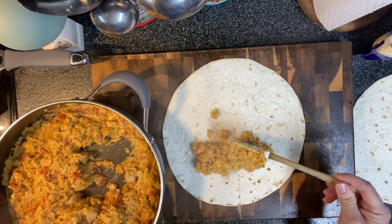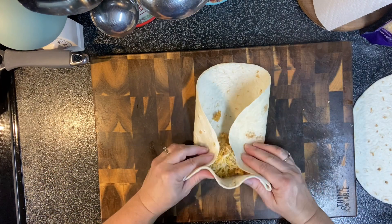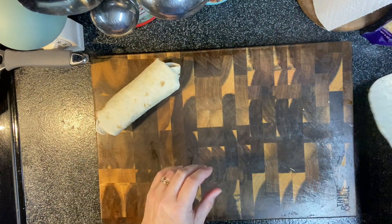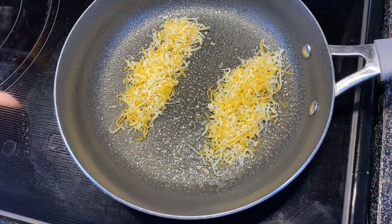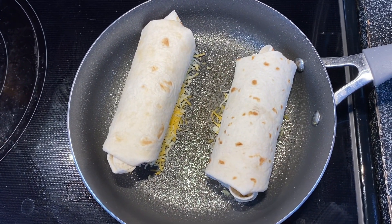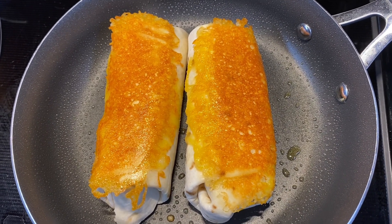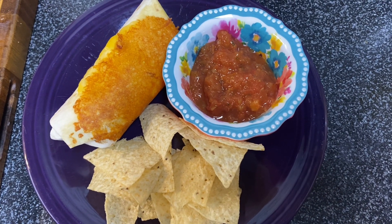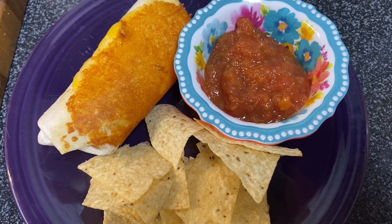Once you're ready to assemble the burritos, I highly recommend adding tortilla strips — those are delicious in there. Once you get it all rolled up, put some cheese down in your skillet on low heat, lay your burrito on top, let that cheese get crispy, then flip it and crisp the other side. We served it with tortilla chips and salsa. Dinner was done in about 30 minutes, and I didn't have to spend money going out.